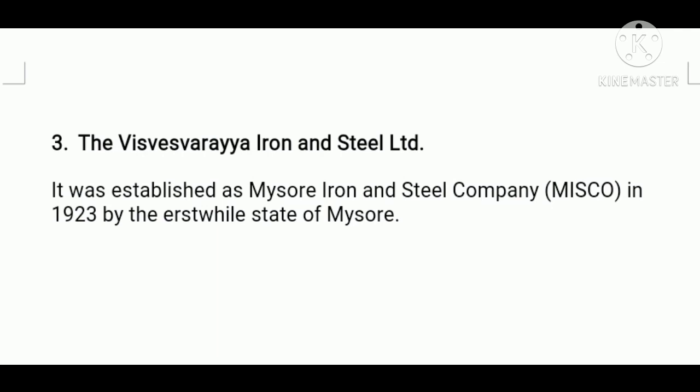Next, Visvesvaraya Steel Plant. It was established as Mysore Iron and Steel Company, MISCO, in 1923 by the erstwhile state of Mysore. This plant was brought under state control in 1962 and was renamed Visvesvaraya Iron and Steel Limited, after the great engineer Dr. Visvesvaraya.